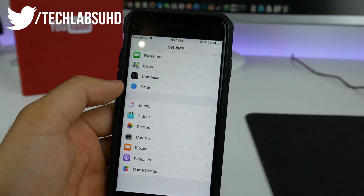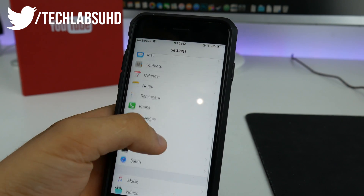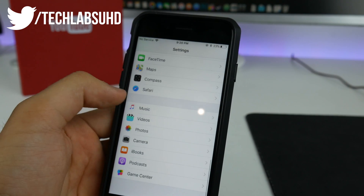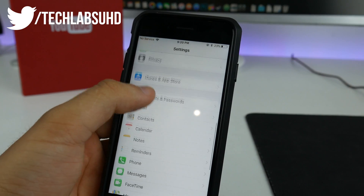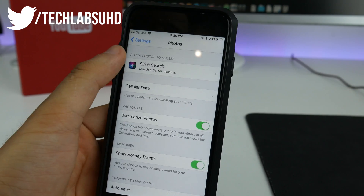Apple also introduced deep integration of Siri into apps and services. Now we also have search for photographs using Siri, as well as for Mail. It appeared in the Mail section and also in the Photographs section in Settings.